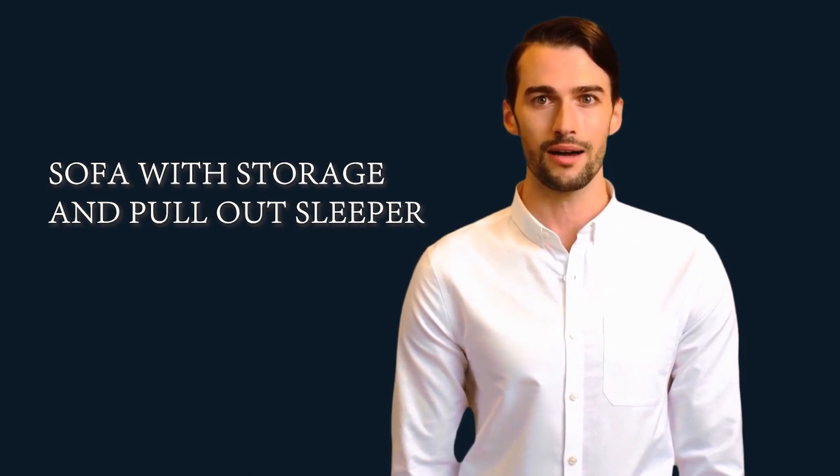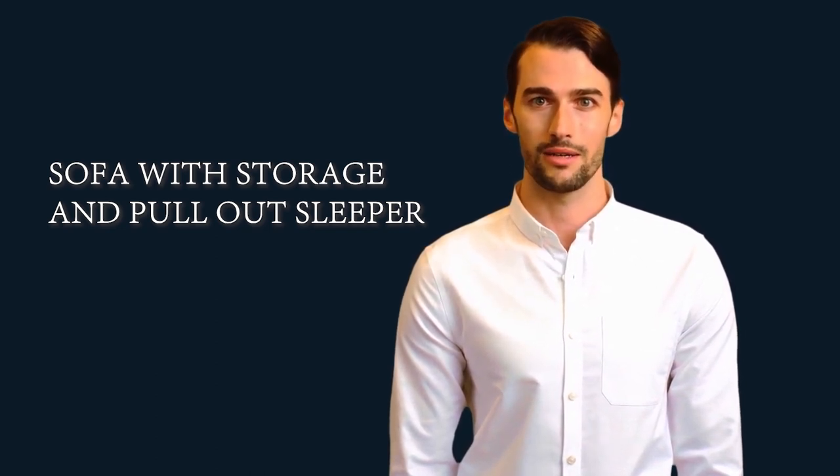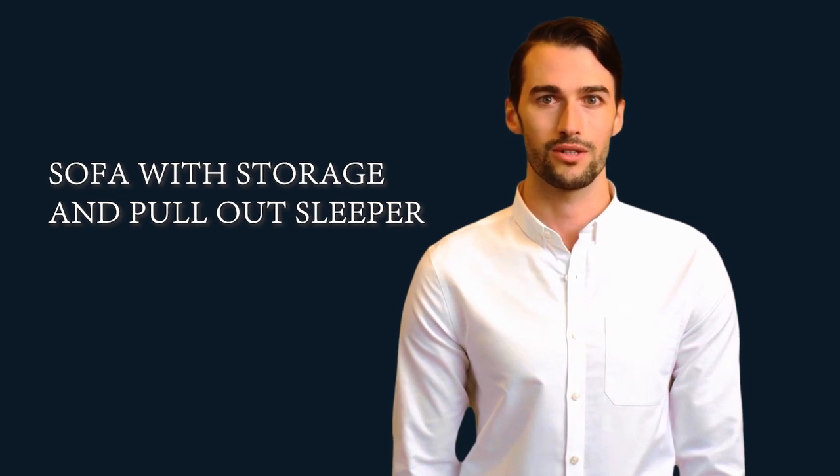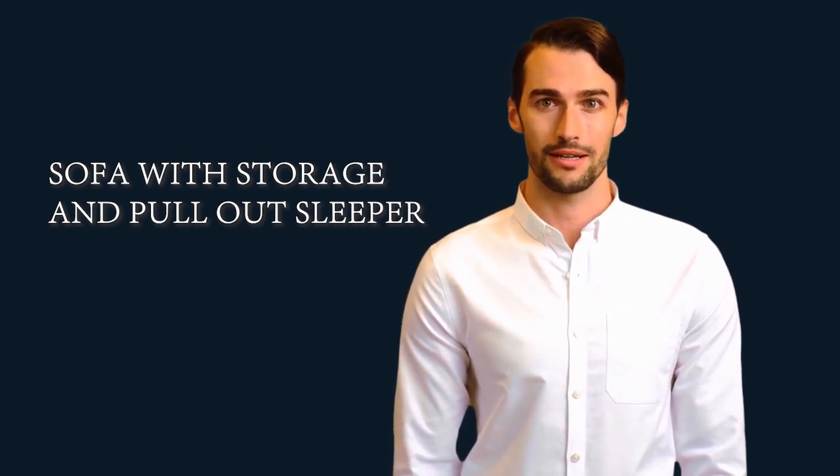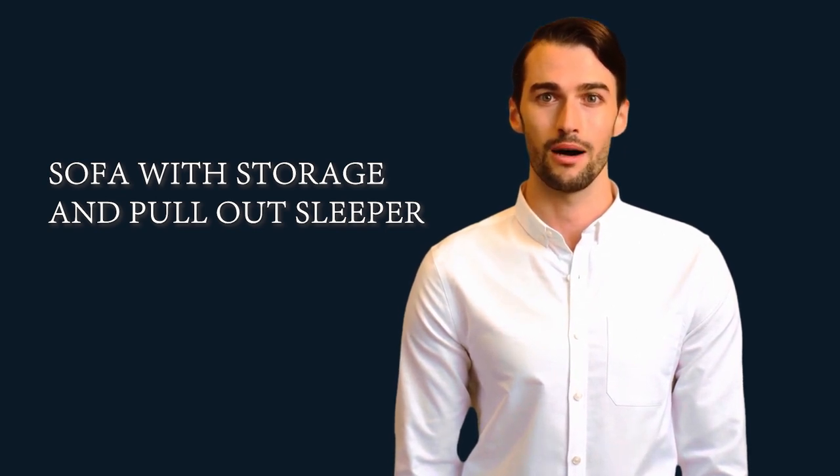Design: pull-out sleeper. Products included: sofa with storage and pull-out sleeper. Seating capacity: three. Upholstery material: polyester. Frame material: solid plus manufactured wood.